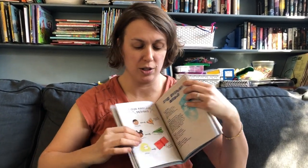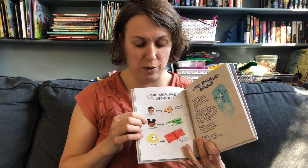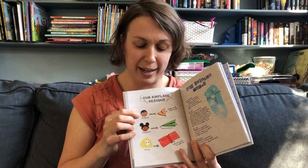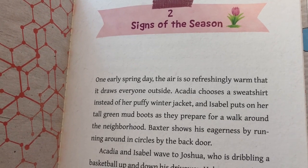Acadia is the main character. She's a fifth grader, and Isabel is her best friend who's in this chapter, and Joshua is her neighbor who is also in this chapter. I hope you enjoy hearing it and doing the activity from the book. Chapter two: Signs of the Season.